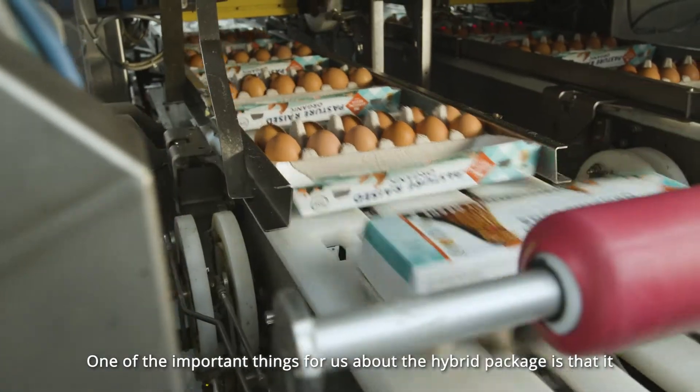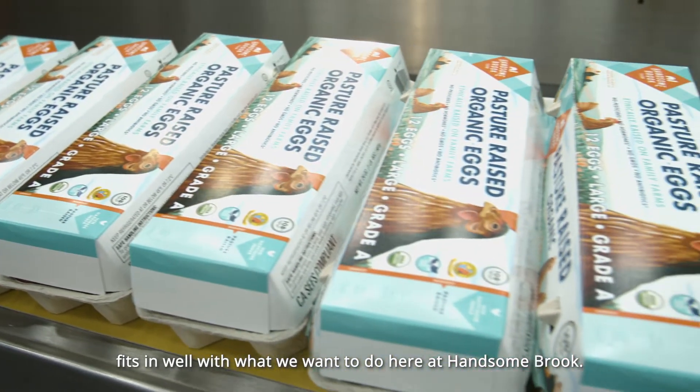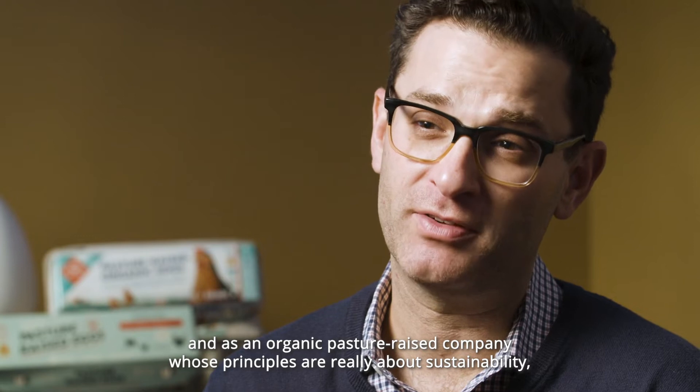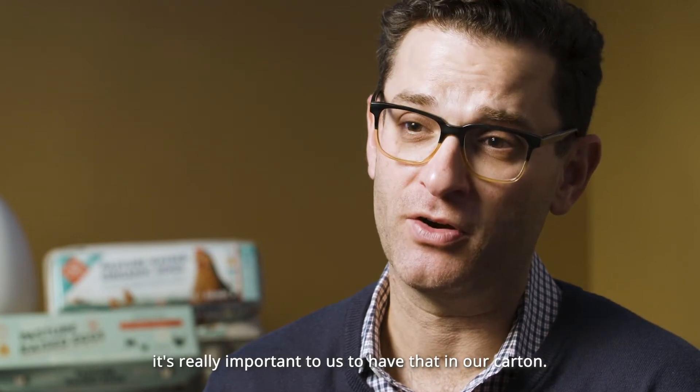One of the important things about the hybrid package is that it fits in well with what we want to do here at Hansenbrook. You can actually compost this package, and you can recycle it with your regular full stream recycling. As an organic pasture-raised company whose principles are really about sustainability, it's really important to us to have that in our carton.